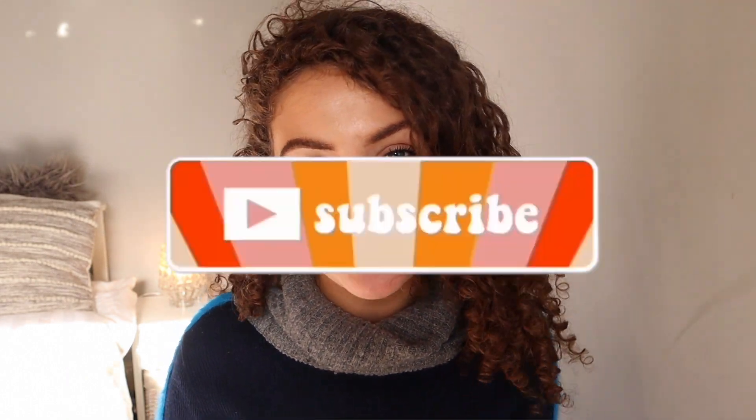This video is going to be a current favorites — mostly beauty favorites but I have got a few random ones in there as well, so let's get into it.